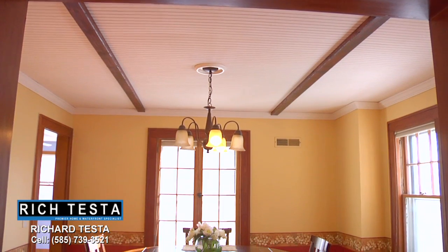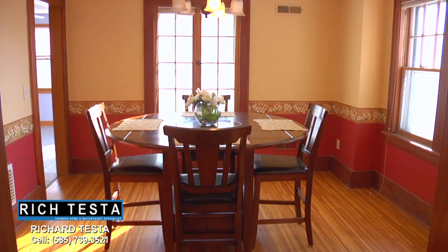Just off the living room is this beautiful entertainment-sized dining room featuring a beadboard ceiling, crown molding, gumwood trim, and newly finished hardwood floors.